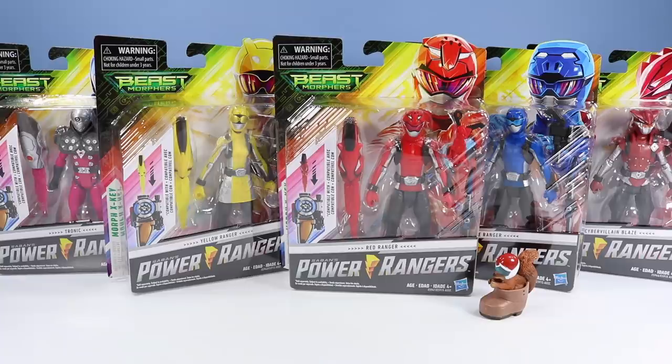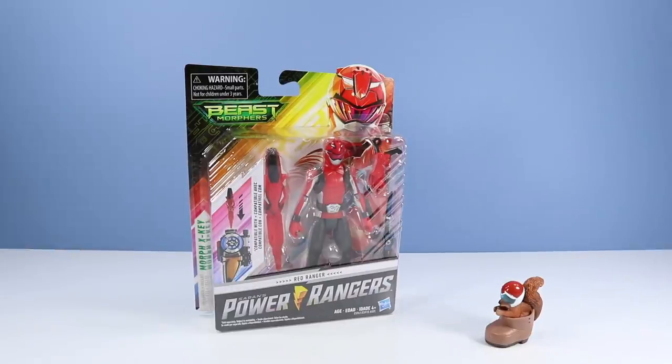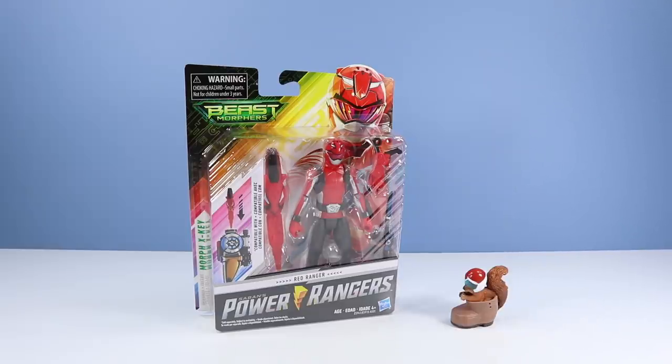We'll start, of course, with the Red Ranger. Here we have the Red Ranger in all of Hasbro glory. Hey, you want to see something? These action figures.